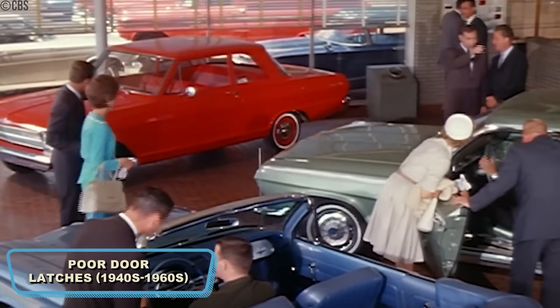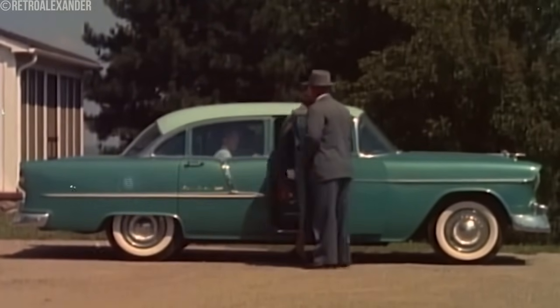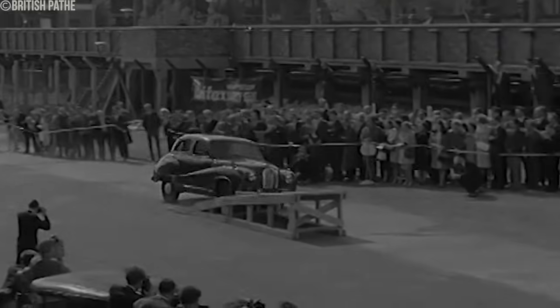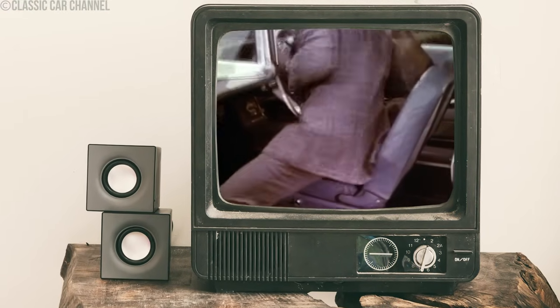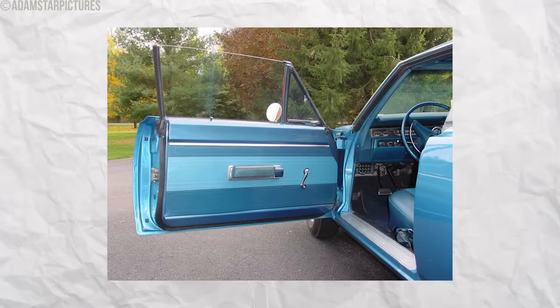Door latches in cars from the 1940s to the 1960s were highly unreliable and often poorly designed, leading to significant safety concerns. Door locks on convertibles and roadsters from 1935 to 1940 were especially problematic, as they were only partially intended for closed-body vehicles. These door latches had two significant issues: they could open unexpectedly during crashes or jam shut, trapping occupants inside. If a door opened during a collision, occupants could be ejected from the vehicle, increasing the risk of severe injury or death. Unexpectedly opening doors exposed occupants to the threat of being thrown from the vehicle.